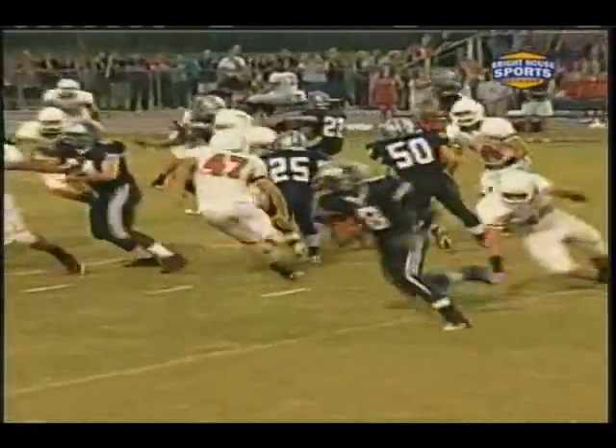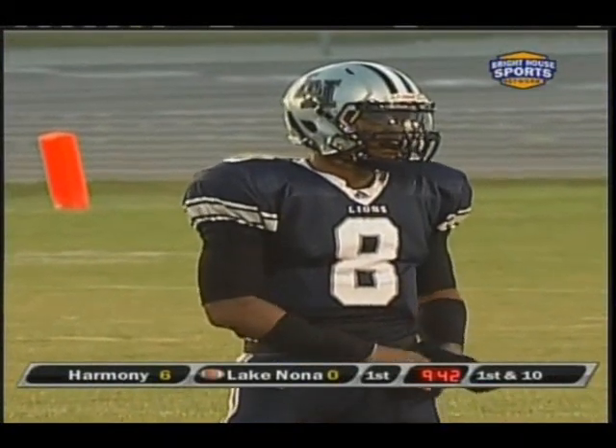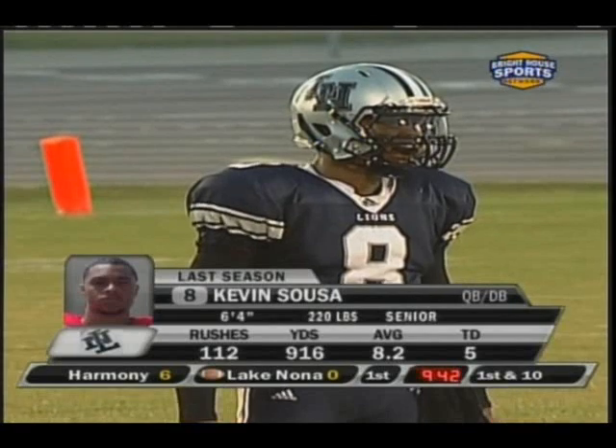He breaks containment right here. Watch the defensive end — can't find the football. Sousa keeps it, gets outside, and when he gets in the secondary, he's going to punish someone. Big 6'2", 225 pounds, strong, 350 bench press. He's got everything you want.